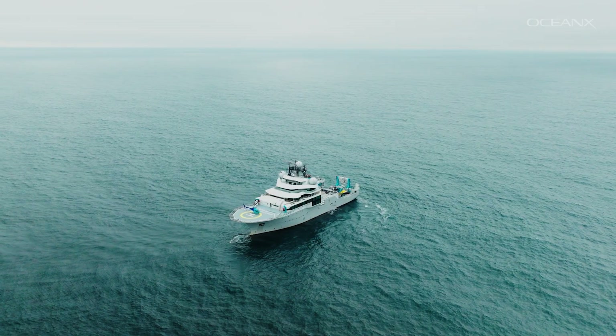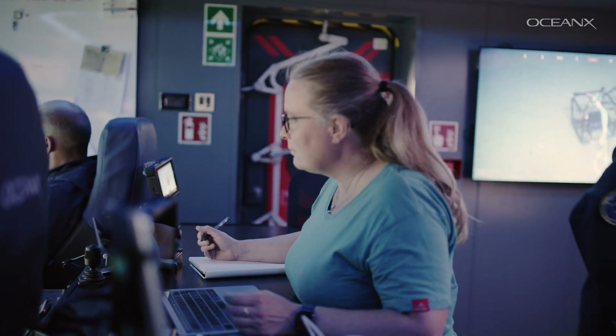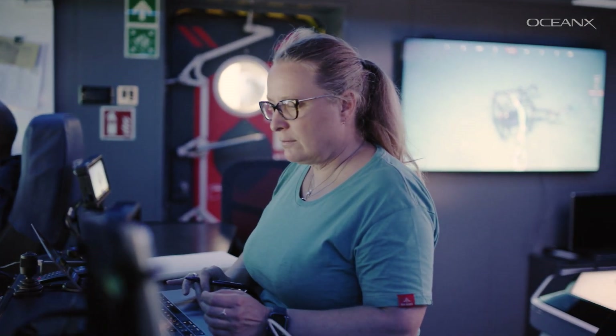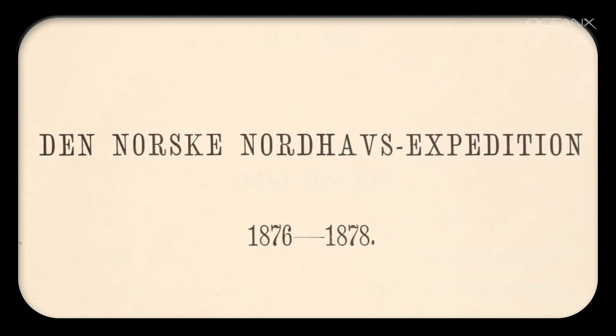My name is Anna-Helene Tandberg and I am a crustacean taxonomist aboard the Ocean Explorer. I am going to study some places from an expedition 150 years ago. The historic expedition that I want to follow in the footsteps of was called the Norwegian North Sea Expedition — in Norwegian, the Norske Nordhavs Ekspedisjon.